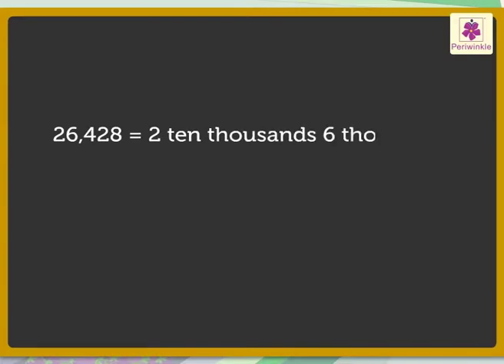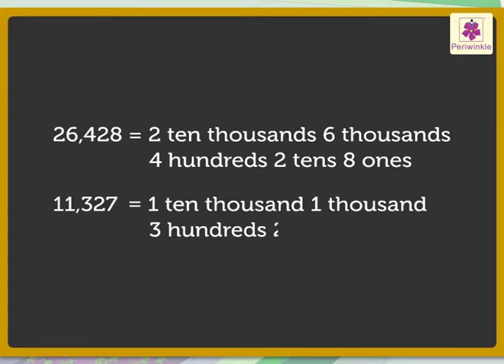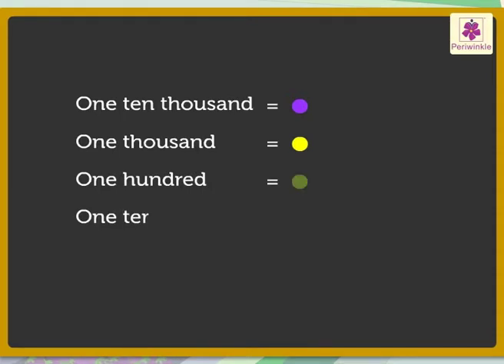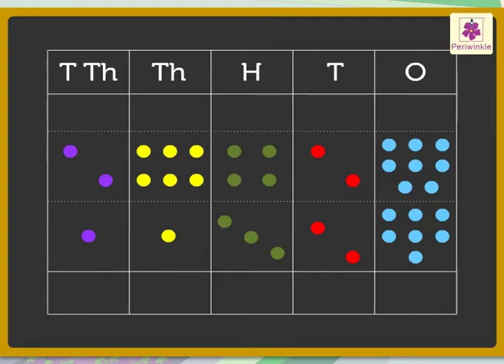There are two ten-thousands, six thousands, four hundreds, two tens, and eight ones of green chilies, and one ten-thousand, one thousand, three hundreds, two tens, and seven ones of red chilies. Let us represent each ten-thousand with a purple dot, each thousand with a yellow dot, each hundred with a green dot, each ten with a red dot, and each one with a blue dot. So the numbers twenty-six thousand four hundred twenty-eight and eleven thousand three hundred twenty-seven will be represented like this with dots.